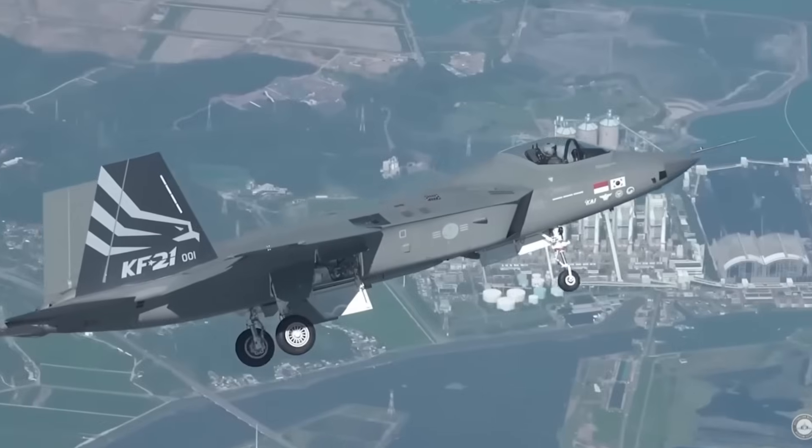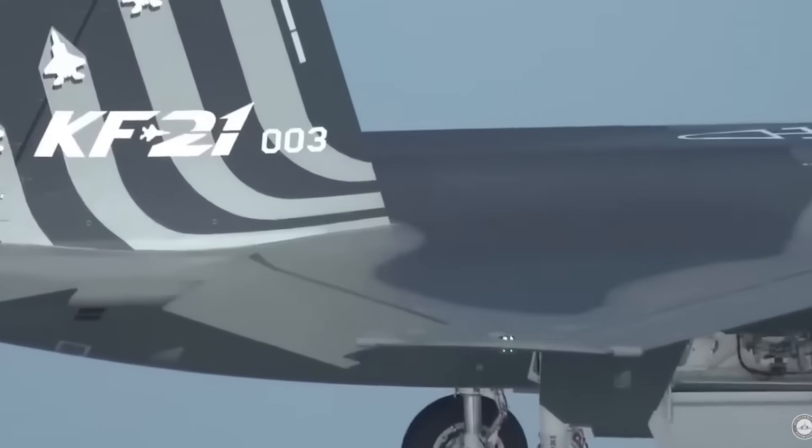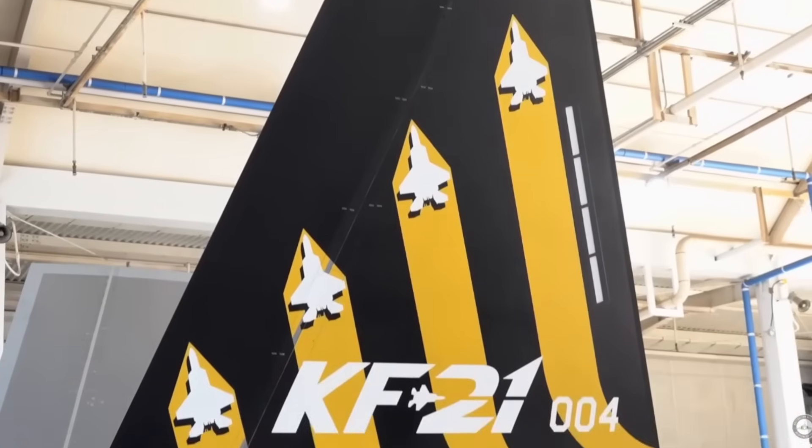While the F-35's stealth technology is useful in certain scenarios, most of Canada's day-to-day missions require endurance, reliability, and the ability to respond quickly — not stealth penetration.